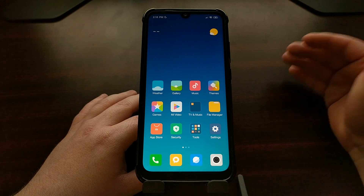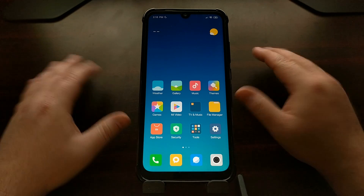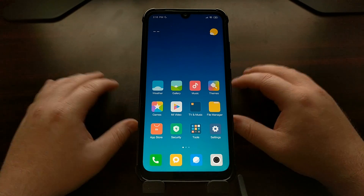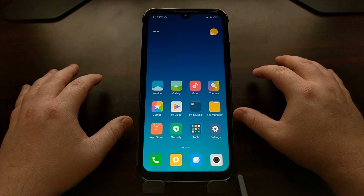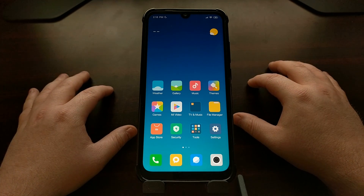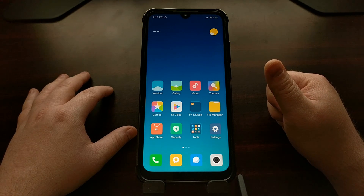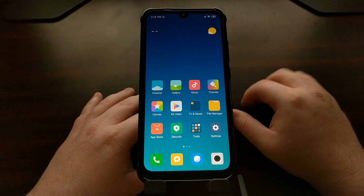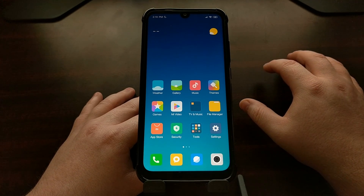I'm going to show you how to do all of this from start to finish right here today. To start, we're going to need to request unlock permissions from Xiaomi. This means you're going to have to have a Xiaomi Mi account created and have it attached to the phone, which I'll show you in a bit.